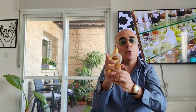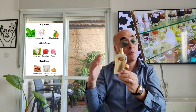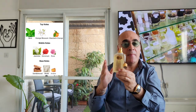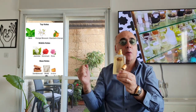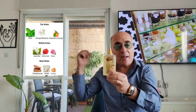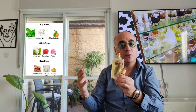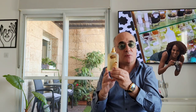On the top notes you have mint, quite present, orange blossom also noticeable, and mandarin orange. In the heart you have jasmine, geranium — quite present — and rose in the background. In the base you have sandalwood — quite present — musk, and amber, very present on this one.